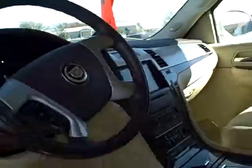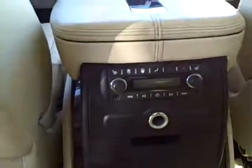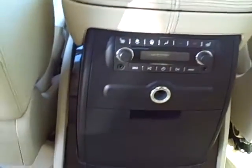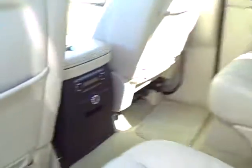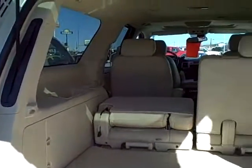The back seating includes captain's chairs as well as a two-person bench seat. Both the front and back seats include heated seats, and the back also has radio controls. Behind the third seat there is a great amount of cargo space, and the third row seating can be taken out as well.